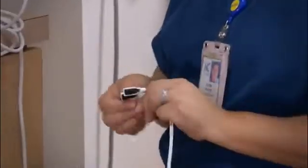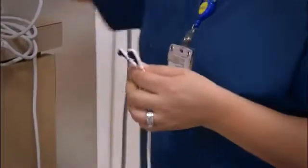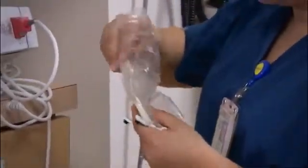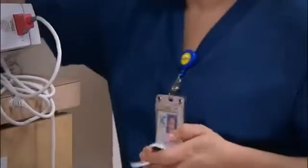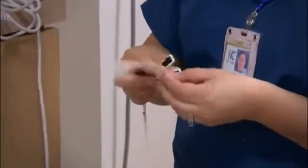If you are using disposable pulse ox sensors, use a new clean sensor for each infant. If you are using reusable pulse ox sensors, clean the sensor with recommended disinfectant solution between each infant. Dirty sensors can decrease the accuracy of your reading and can transmit infection.